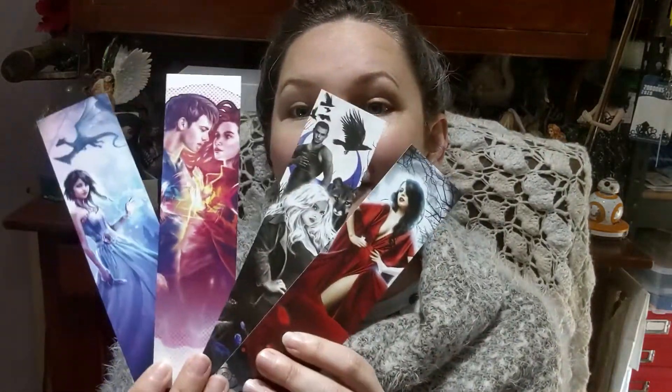You can't get these anywhere else. I've also got some bookmarks — one for each of my four current series — and I'll be popping some of those in the gift boxes as well.